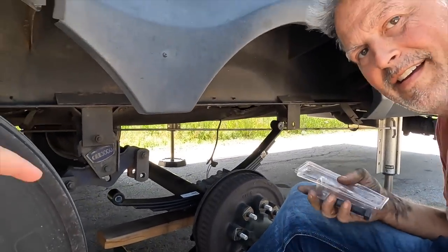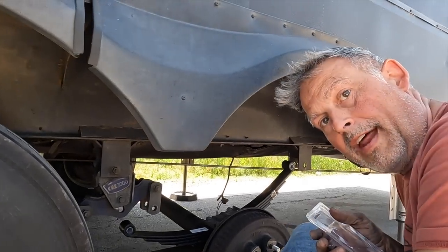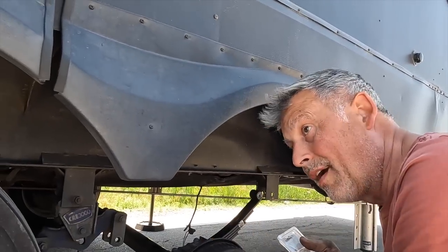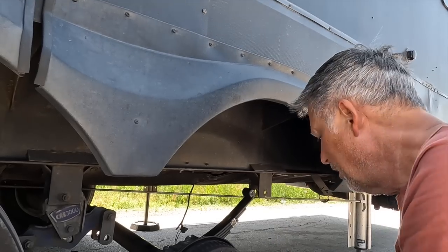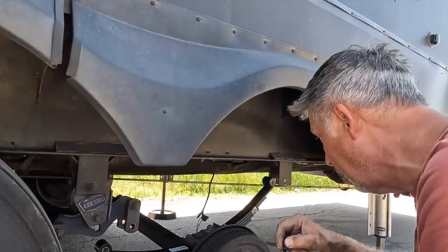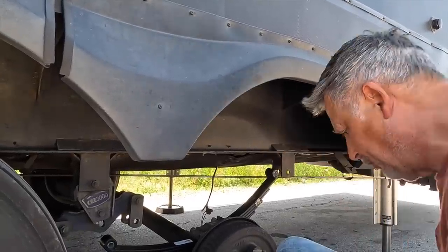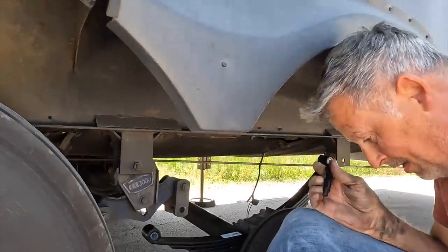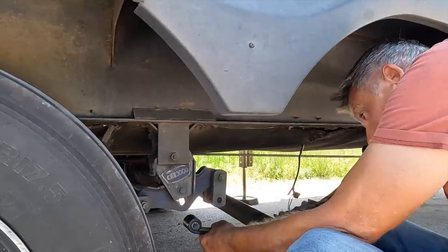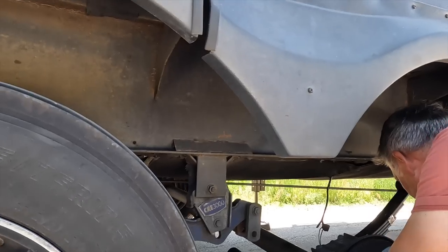Could a broken leaf spring have twisted that tire and caused it to rub the wrong direction? That is a good question — it could have broken and caused it to twist, because that tire was fine. I'm just surprised — I usually do the walk around and I'm kind of surprised I didn't spot this whole scenario. Maybe it all just happened. Wyoming has great roads. I'm going to use these new bolts and put that leaf spring in there.